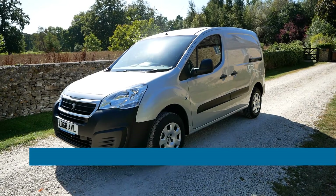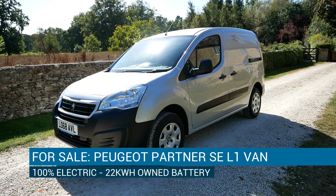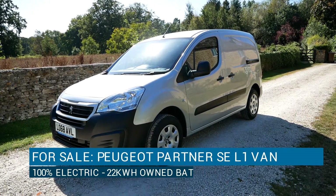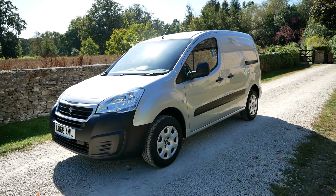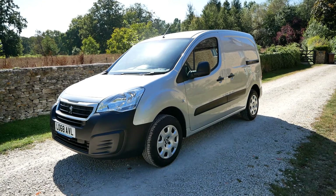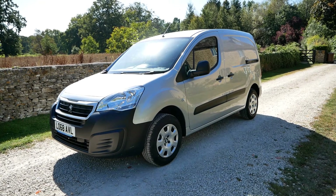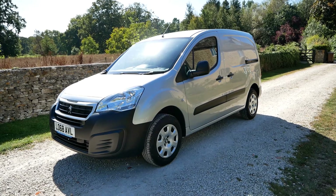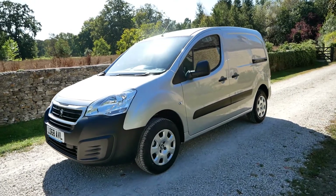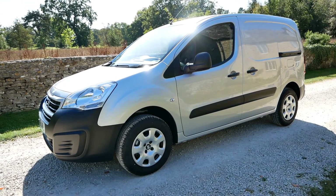Hi, it's Matt from Go Green Autos. Here we have a 2019 Peugeot Partner electric van — it's 100% electric. It's got the 22kWh battery pack and that battery is owned, so there's no lease payments like there is with a Renault. Being a newer model, this one has got an eight-year warranty on the battery pack. This one is effectively a brand new vehicle still — it has only done 500 miles.